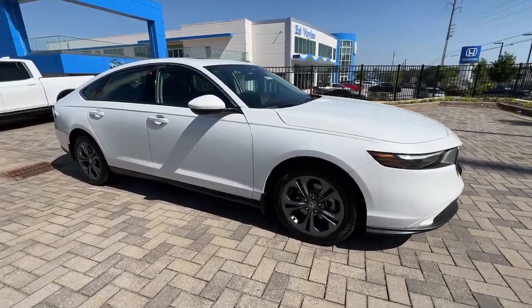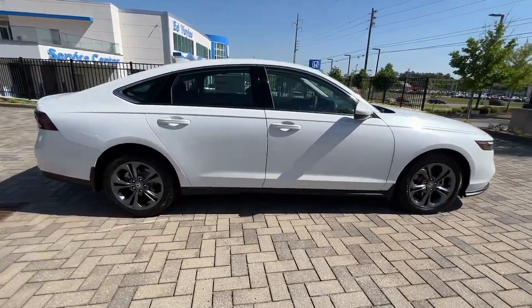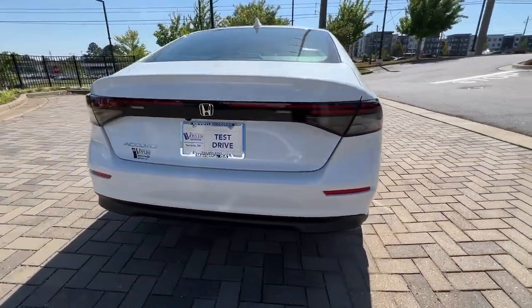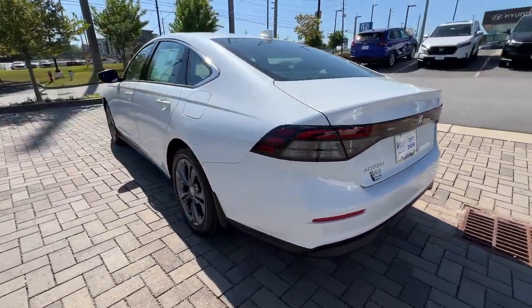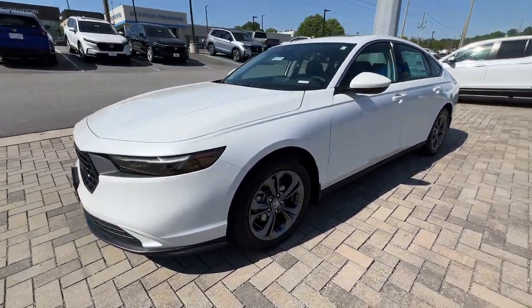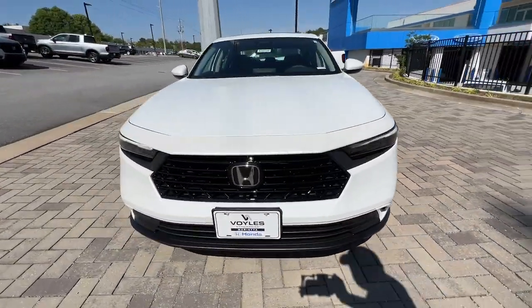Get a feel for the 2023 Honda Accord. Imagine yourself enfolded in premium style and quality with powerful performance at your fingertips. You can have that and more in the iconic Accord, the bold midsize sedan that never stops striving for excellence.